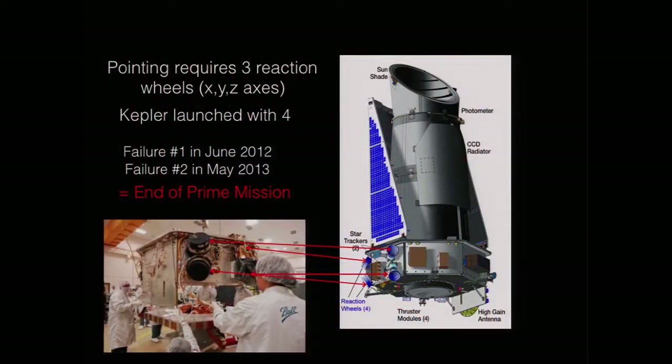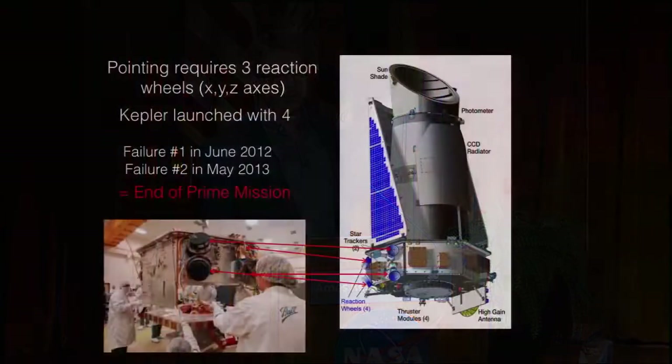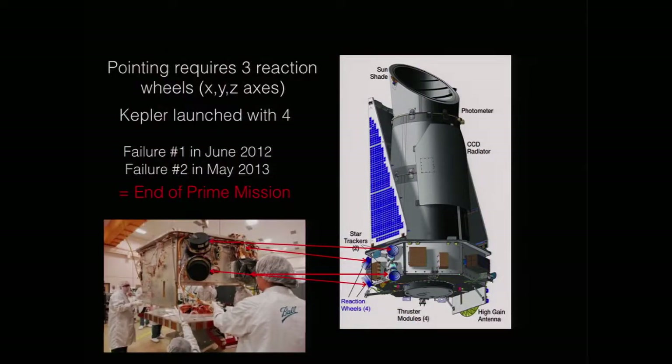Unfortunately, the Kepler mission came to an end after four years in 2013. In 2012, we had a good inkling our time was going to come to an end. We lost a reaction wheel. On the spacecraft we launched, we have four reaction wheels. These are how we point the spacecraft — you have wheels orthogonal to each other, and you spin them. By spinning in the right way, you can turn the spacecraft or hold it pointing steady. The solar wind is constantly blowing towards us and trying to rotate the spacecraft, so we need to counteract that by spinning wheels — it's nicely just using angular momentum to keep us pointing. Losing one is okay because you still have three axes and three wheels. Losing two is not good. And in 2013, we lost the second of these.